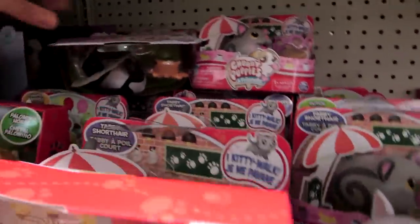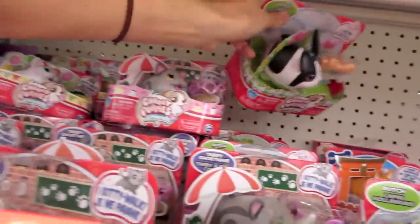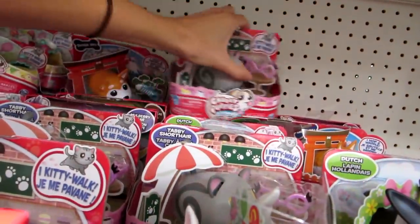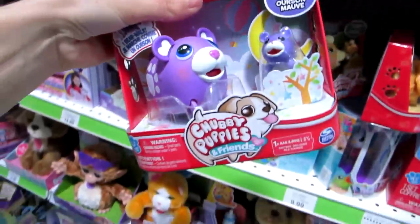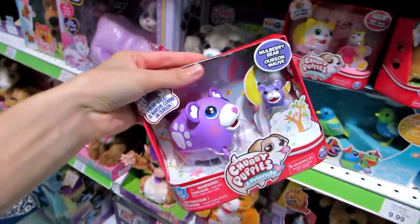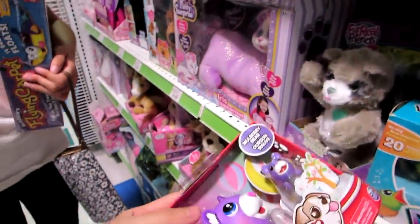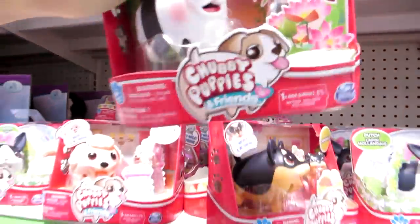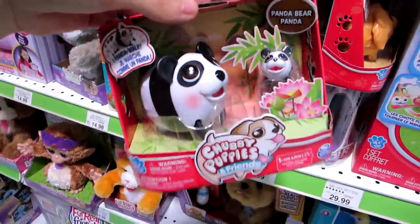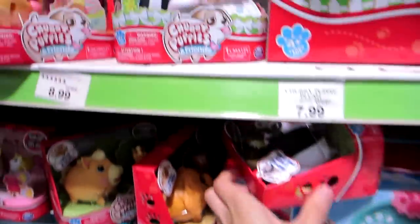Is this the same horse? Man, coming to different locations really pays off. Oh wait, here's a bear. Oh my gosh, there's so many. There's a panda bear. This is too cool.